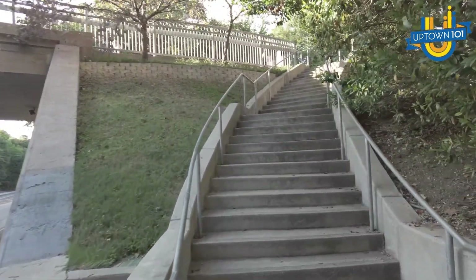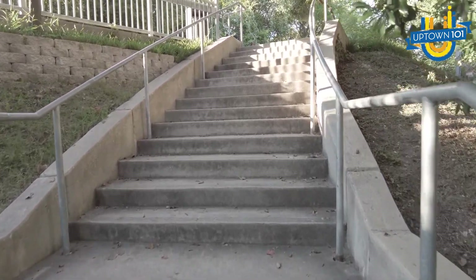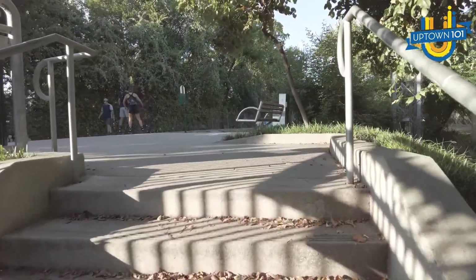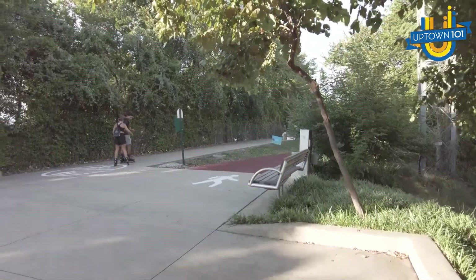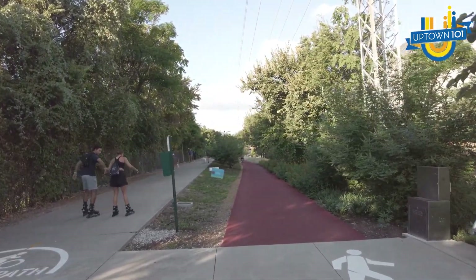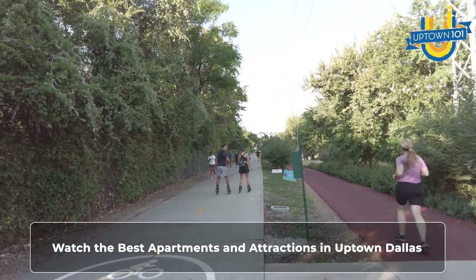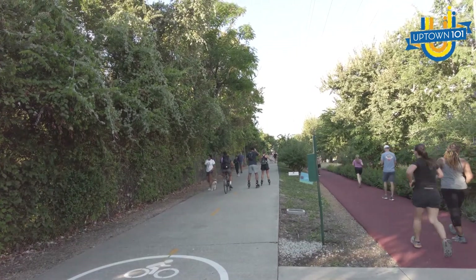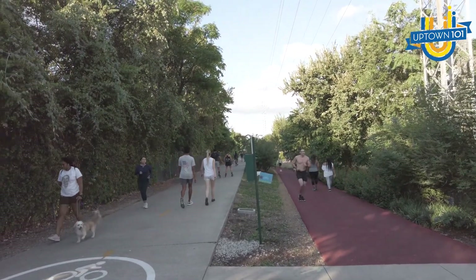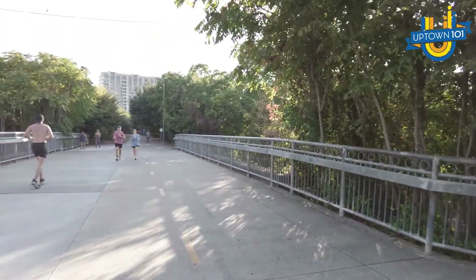So we're actually gonna hit the trail and see what it's like. This entrance is the West Village entrance, and it's really not easy to get on this trail — there's only a few entrances. It's about 6:15 at night. You can see it stretches all along that way, and then along that way too. It goes about two and a half miles up there. Look at all these people running along the Katy Trail — this is a very popular thing to do.